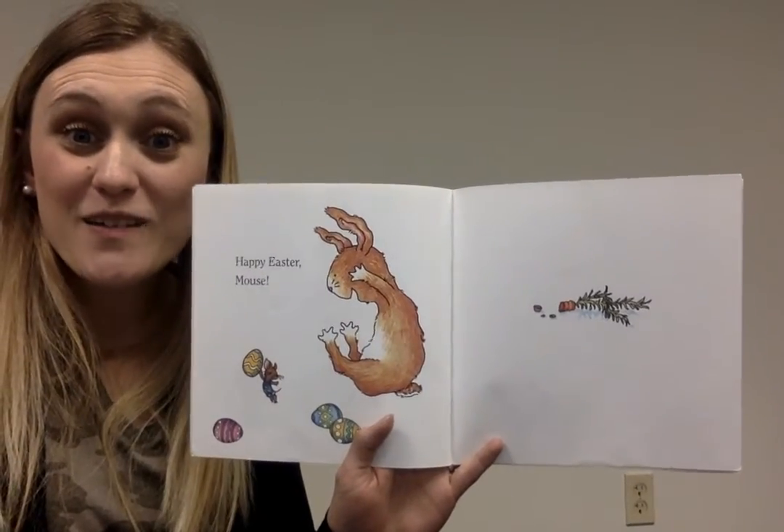It's Bunny! Happy Easter, Mouse! Happy Easter, friends. I hope you guys enjoyed that book.